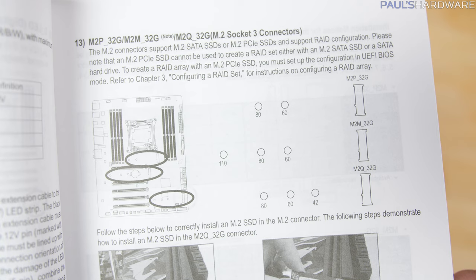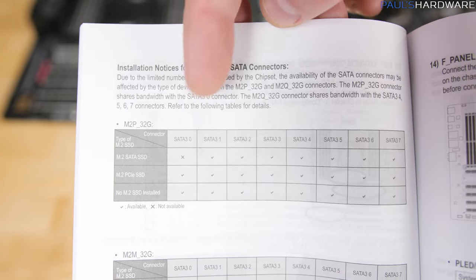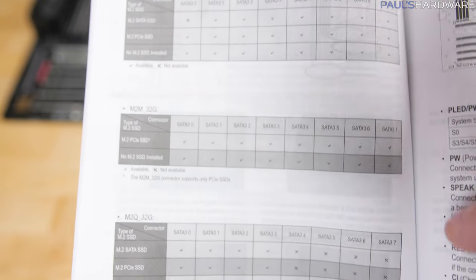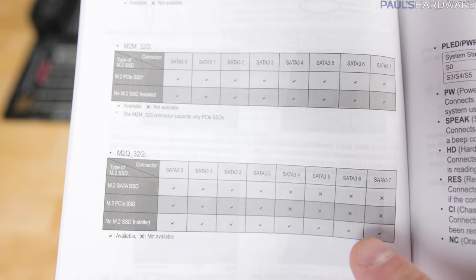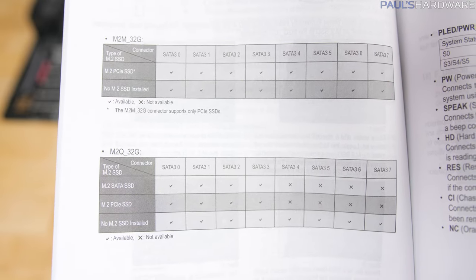Now, because they only wired up two M.2 slots through the chipset, that means there's less interference with the SATA. You'll notice through the chart here that you're not going to lose too much SATA depending on what you connect in — you're only going to lose four SATA ports if you use that bottom-most M.2 slot.